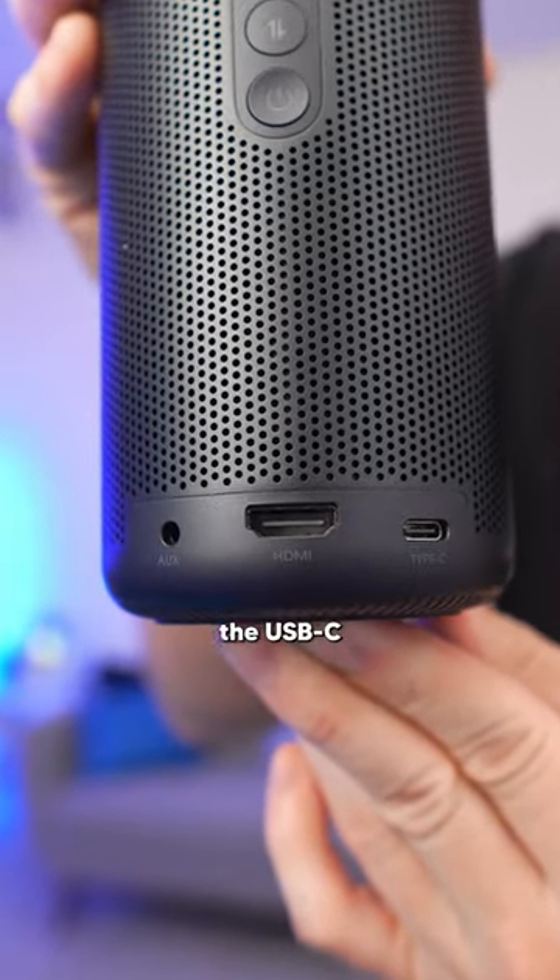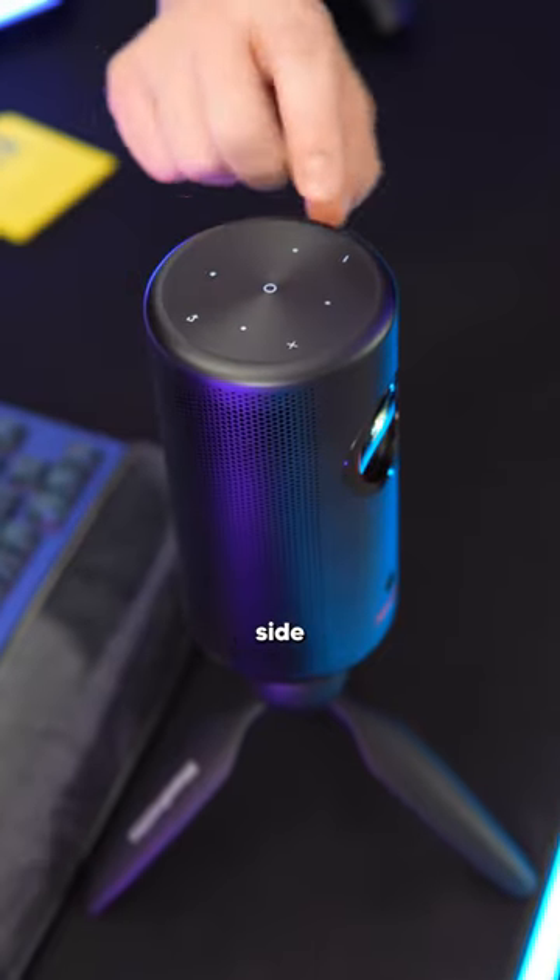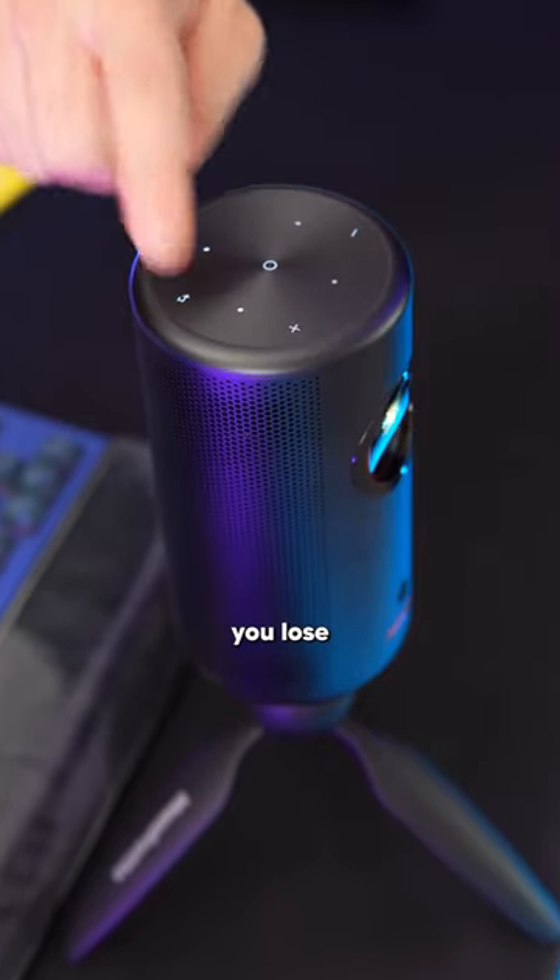On the back side we have an aux out, HDMI in, and a USB-C port for power, and then along the top side we have illuminated buttons in case you lose your remote.